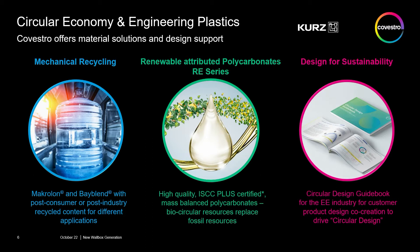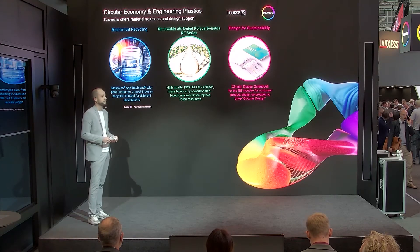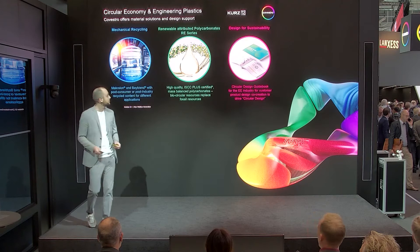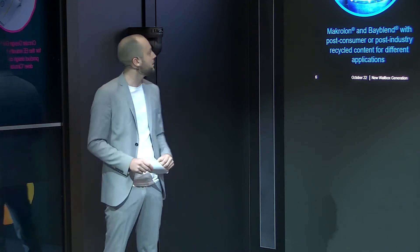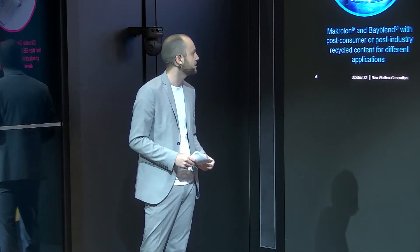We as Covestro have the overall vision to become fully circular. To achieve that, we identify a couple of different solution approaches as further steps toward our overall goal. One of these steps is the topic of mechanical recycling. Here at Covestro, we already provide a bunch of different materials such as Macroloan and Biplant with post-consumer and post-industrial content.